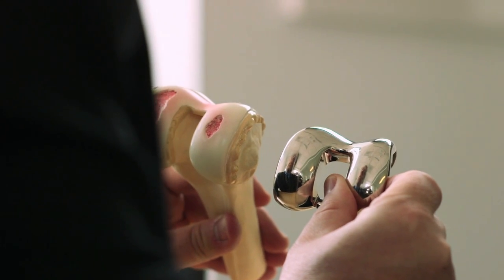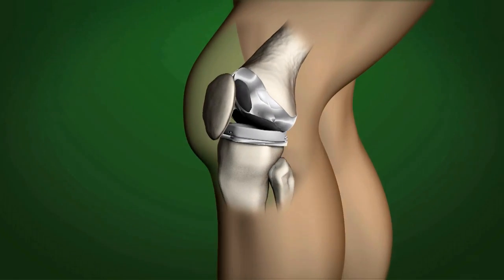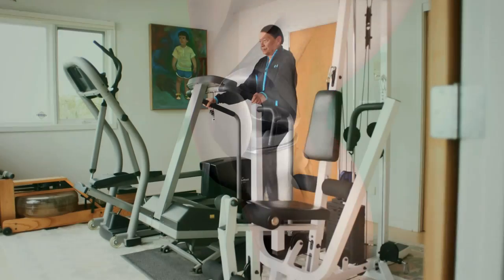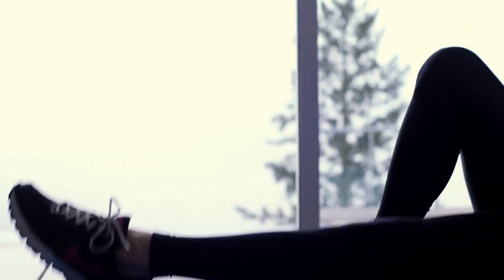Once implanted in the body, either of these types of systems will provide greater flexion and range — how far you can bend or flex your knee. Today's artificial knees closely mimic the natural motion of a knee and are allowing many people to lead healthy, active lives without pain.